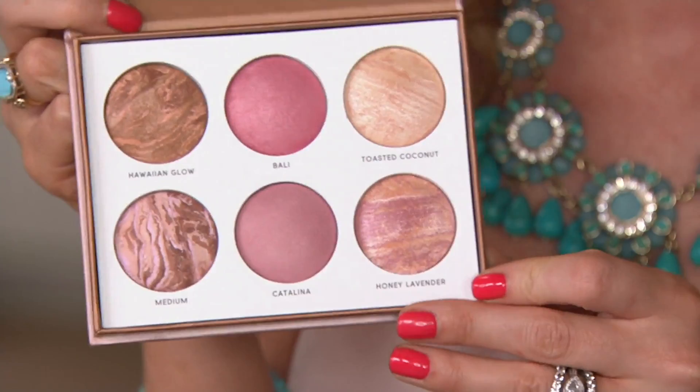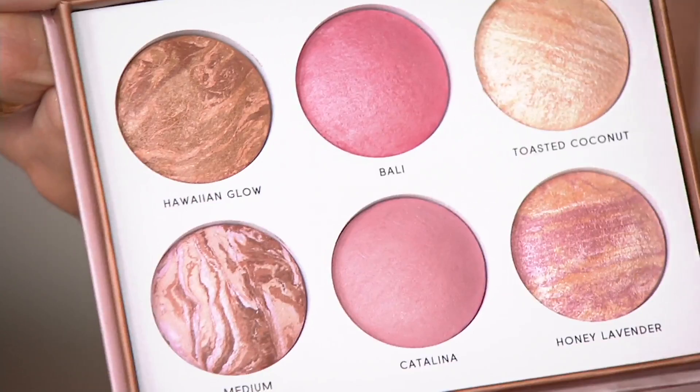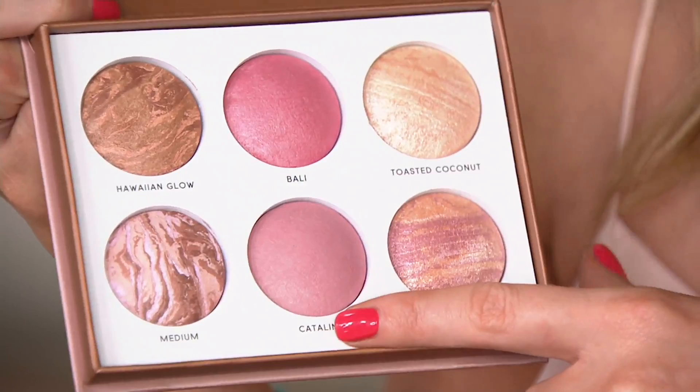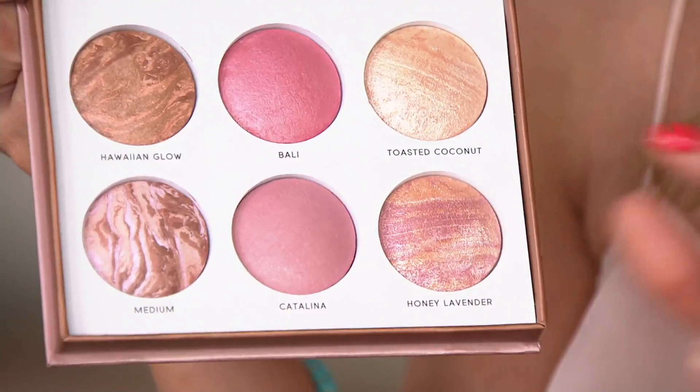What you're actually bringing home are Hawaiian Glow — you can use any of these full body because they're all baked to perfection and triple milled. You're getting two bronzers: medium and Hawaiian Glow. You're getting two blushes: Bali and Catalina. And then two highlighters — Honey Lavender has a cooler tone mixed with the warm, it's a really unique combination.